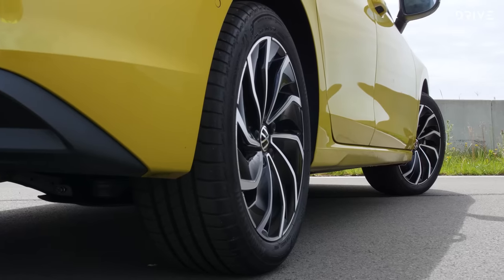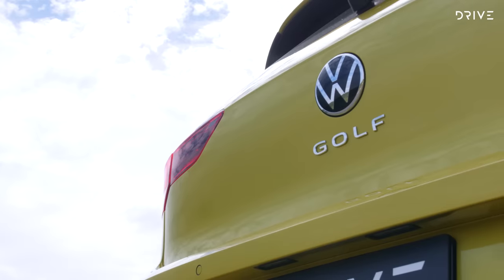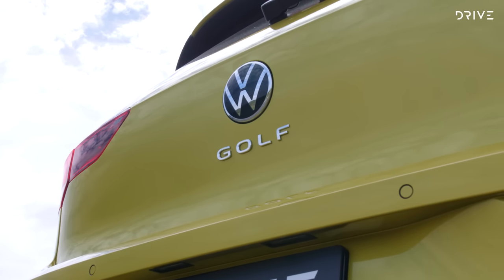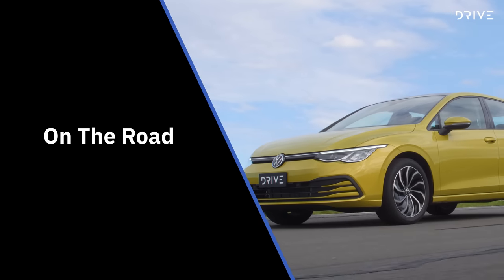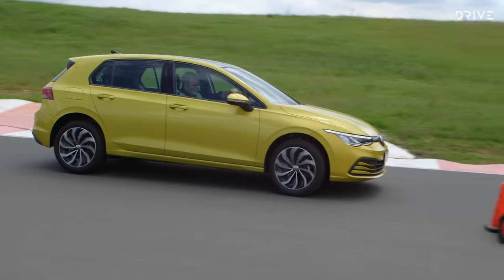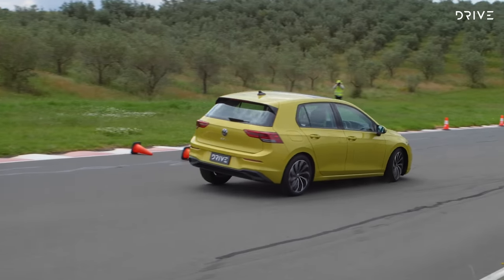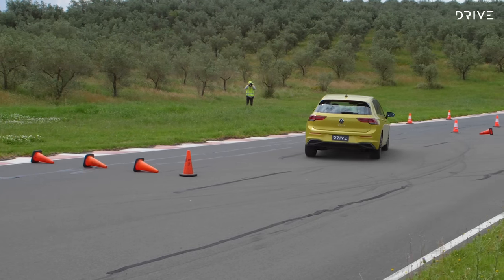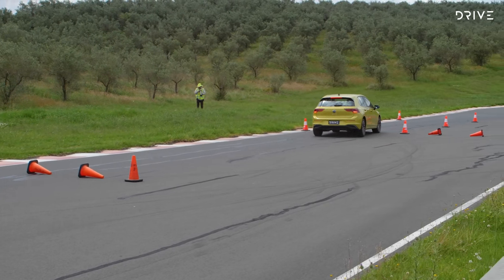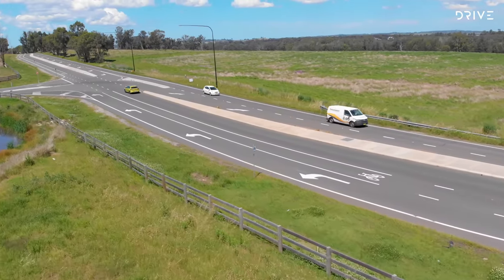In terms of safety, the Golf is equipped with a full suite of technology that Volkswagen calls IQ Drive, while eight airbags cover both rows of occupants. The Golf range wears a five-star safety rating from ANCAP. No matter which Golf you choose outside of the hot hatch GTI model, power comes from Volkswagen's 1.4 litre turbocharged four-cylinder petrol engine. With 110 kilowatts and 250 newton metres, all sent to the front wheels via a new eight-speed conventional automatic transmission, the Golf has enough get up and go for most buyers' needs.